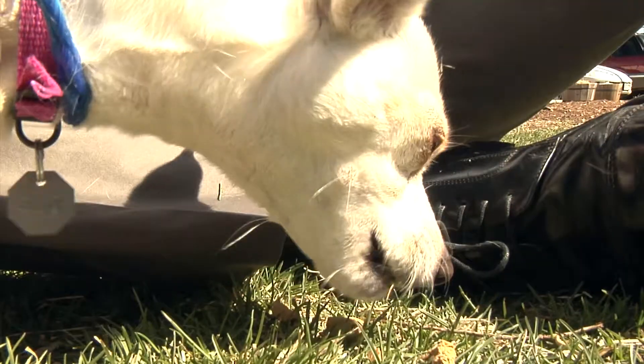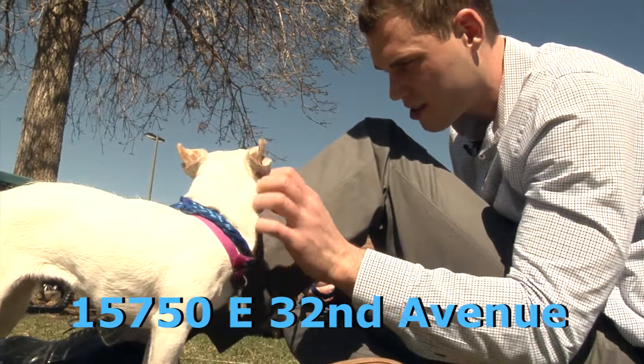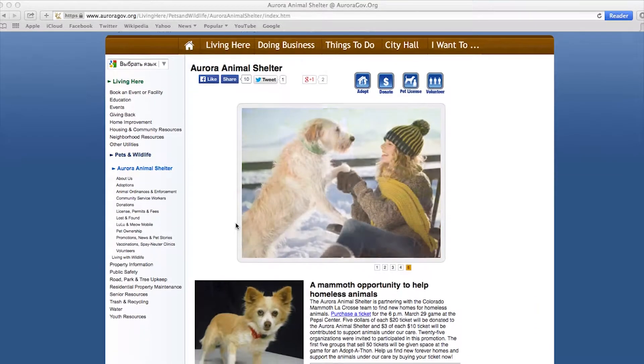The Aurora Animal Shelter is located at 15750 East 32nd Avenue, and if you can't come in, you can always check them out at www.auroragov.org/animal.